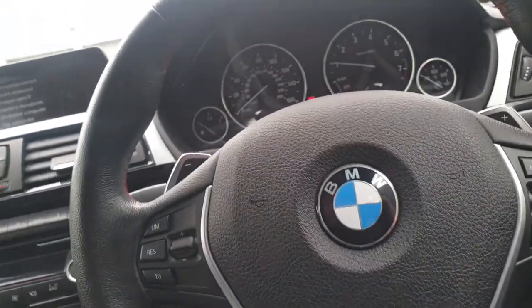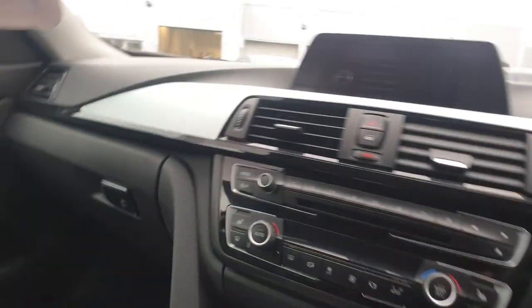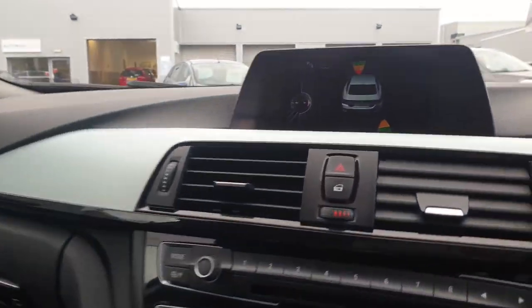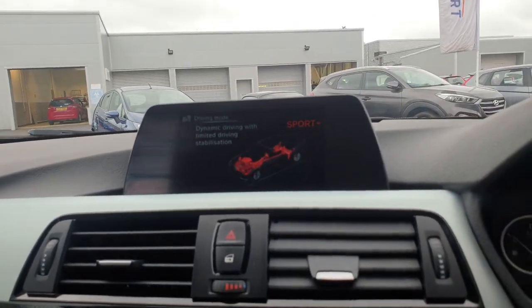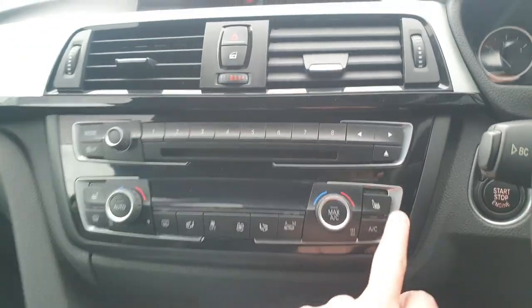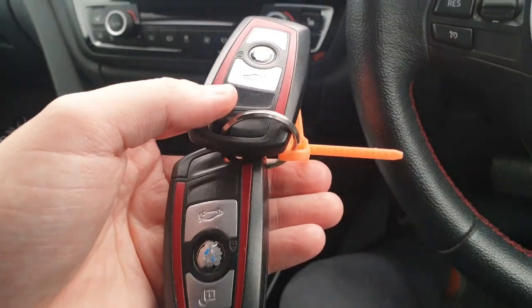The customer will retain that plate, which will obviously be changed by our workshop before the car is delivered to its new owner. It has front and rear park distance control, interchangeable driving modes — eco pro, comfort, sport, and sport plus — which completely change the feel and handling of the car. It also has three-mode heated seats for both driver and passenger, keyless start, push button start, and two keys.